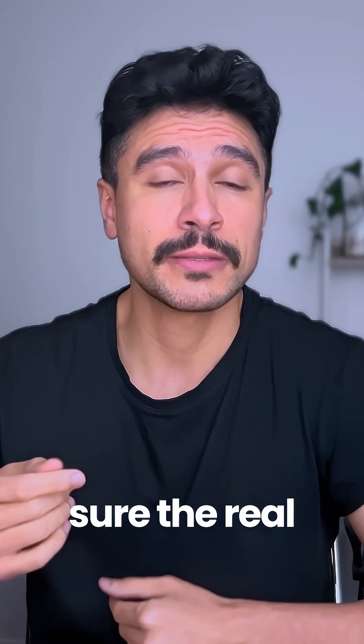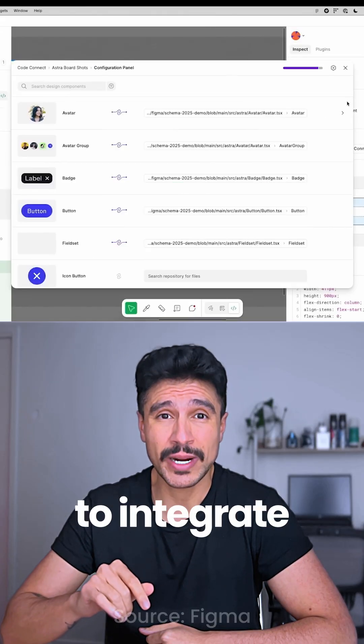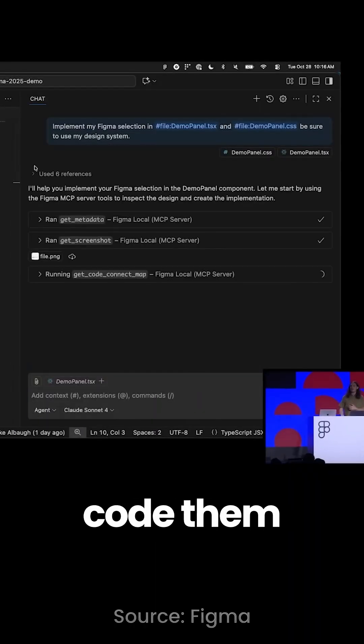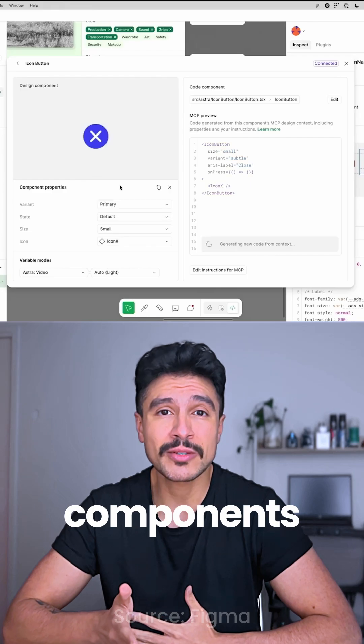And when you need to make sure the real product will look exactly like the proposed designs, you can use Code Connect UI to integrate GitHub and map every design component to your code base. It'll let engineers use AI to agentically code them all through an MCP server, and you can even preview the functional coded components straight from Figma.